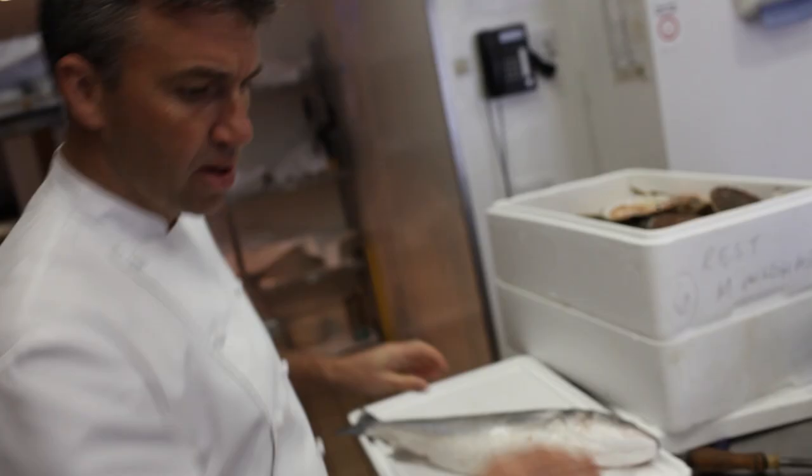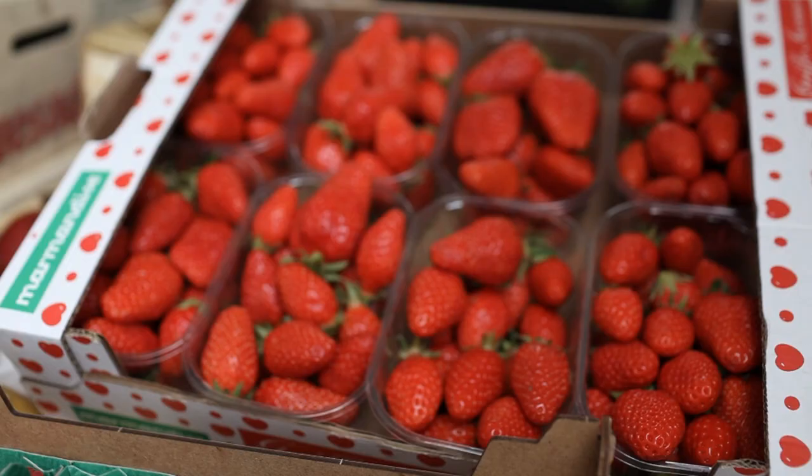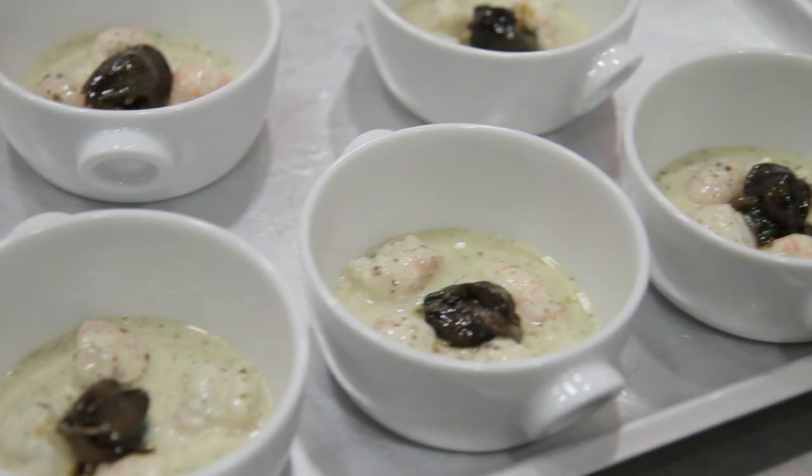A good day for me is when all the deliveries arrive and everything we're working with is in perfect condition, as if it's just been picked out of the field, and our customers are happy. They're enthusiastic about what they've eaten, and we are judged by the latest meal we've just served.